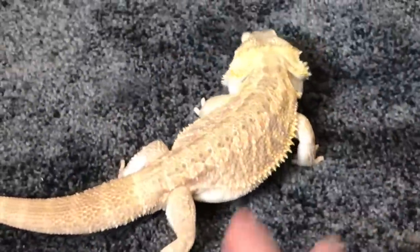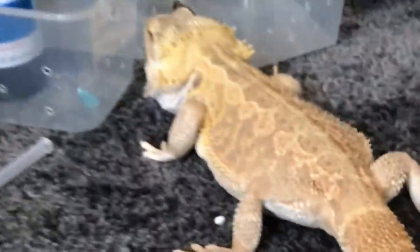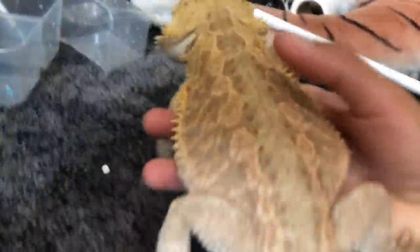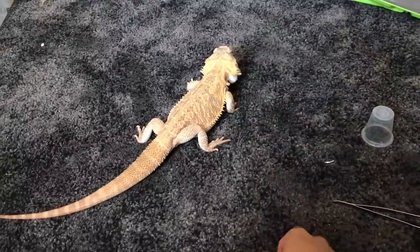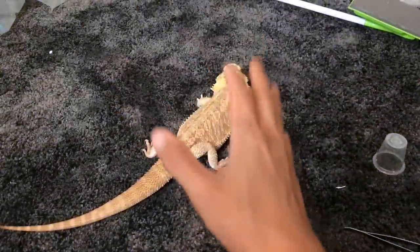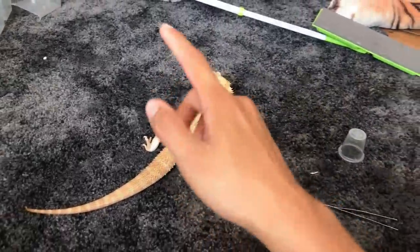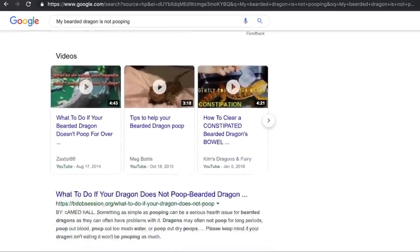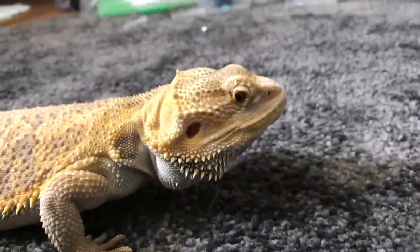This video will also be like a demonstration. So yeah, this video is going to show you guys a way to get your bearded dragon to poop, because I did search online and a lot of people have been having issues with their bearded dragons not pooping, and this guy is no exception.